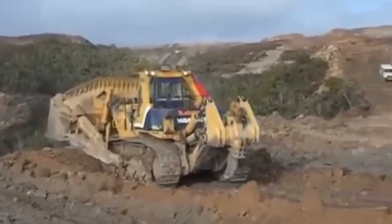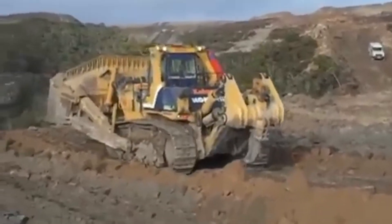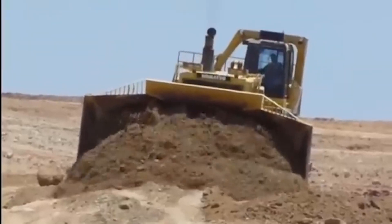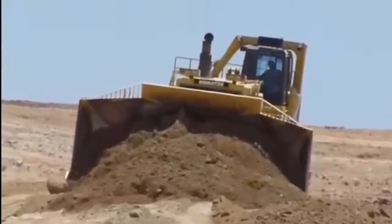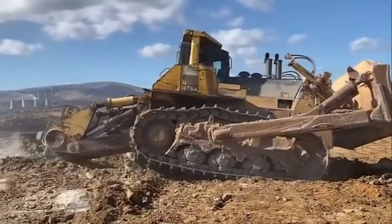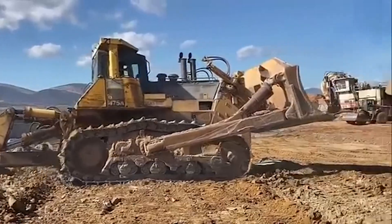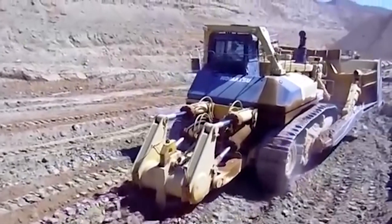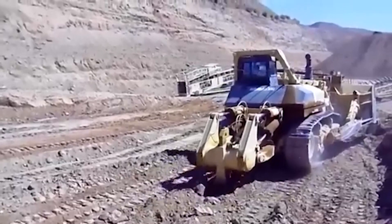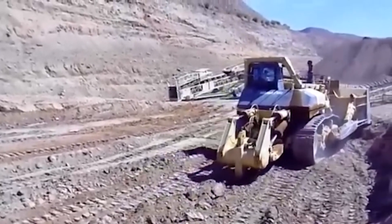Designed for extreme conditions, this bulldozer is a testament to Komatsu's engineering excellence, offering unmatched power, durability, and efficiency. Whether it's used in open-pit mining or massive construction projects, the D575A is the go-to machine for moving mountains of earth, embodying the pinnacle of heavy machinery design and capability.